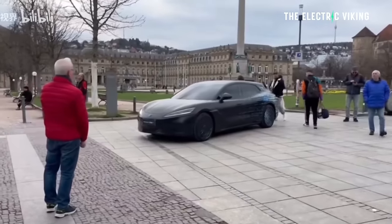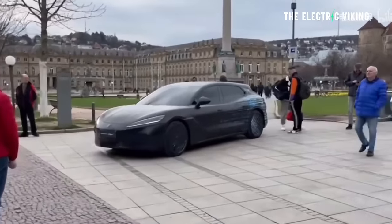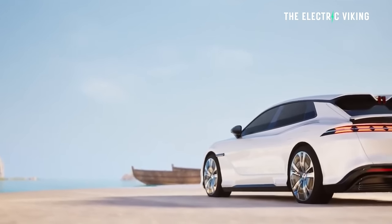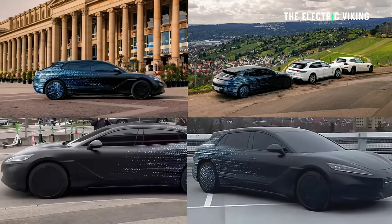What are your thoughts on this new BYD electric car? Do you think BYD will sell these outside of China? Personally, I would love one, but would I be willing to pay the asking price, which is expected to be upwards of 120,000 US dollars? Probably not — but I wouldn't pay that much for any car. Thanks for watching, bye-bye.